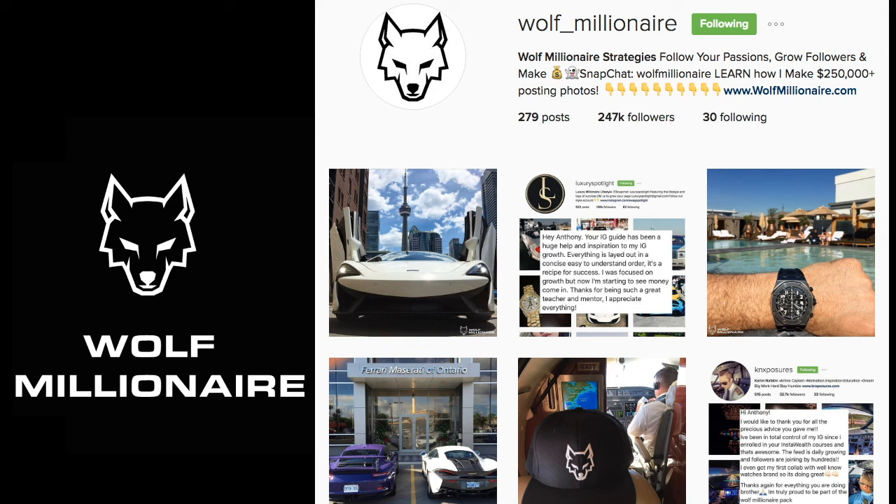If you're new to Wolf Millionaire, make sure you go to wolfmillionaire.com and enter your email address, then check your inbox. I'll send you my free 20-page Instagram guide filled with tips, tricks, and strategies that you can implement right away to see faster growth and better engagement on your Instagram account.